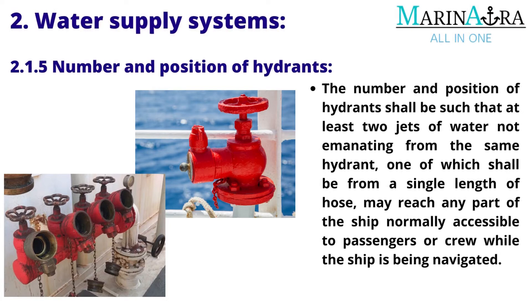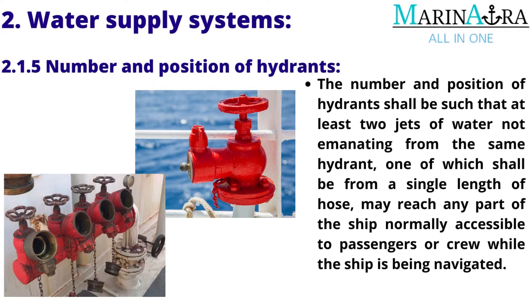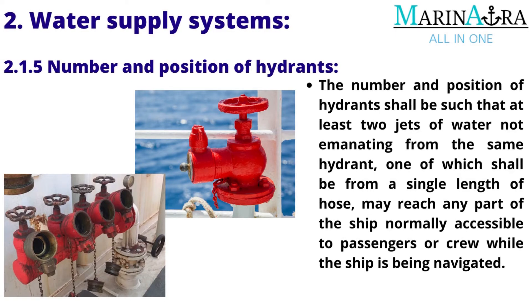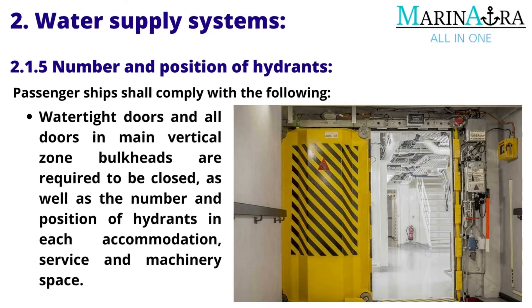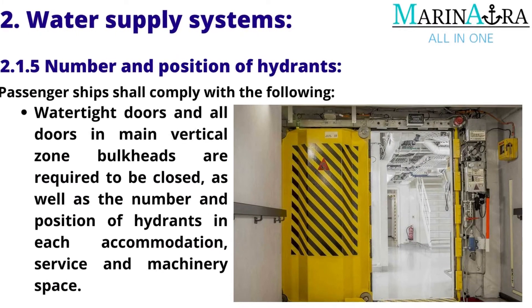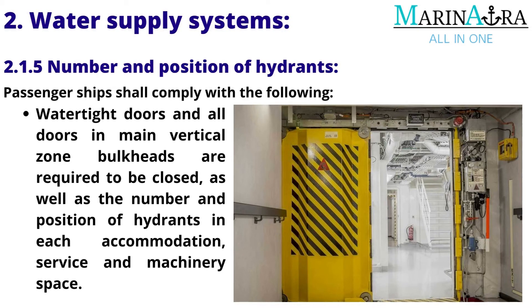Number and Position of Hydrants: The number and position of hydrants shall be such that at least two jets of water, not emanating from the same hydrant — one of which shall be from a single length of hose — may reach any part of the ship normally accessible to passengers or crew while the ship is being navigated. Passenger ships shall comply with requirements concerning watertight doors and all doors in main vertical zone bulkheads, as well as the number and position of hydrants in each accommodation, service and machinery space.